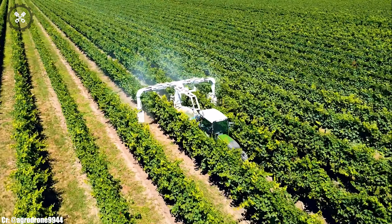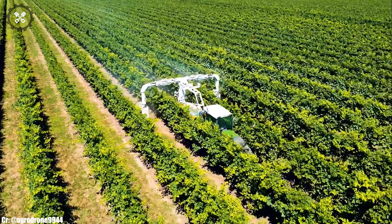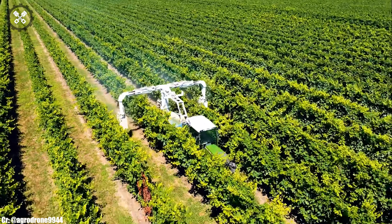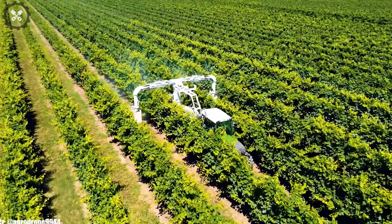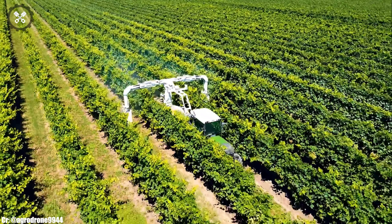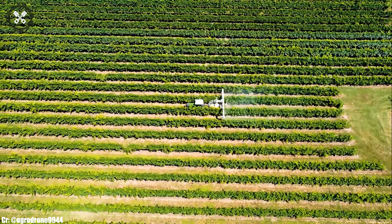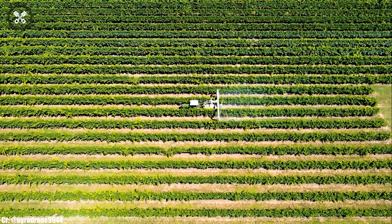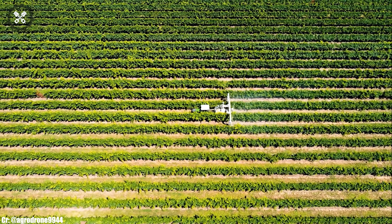Integrated with modern technology, including GPS guidance and data management, it empowers farmers to optimize productivity, reduce input costs, and make data-driven decisions for sustainable farming practices. In essence, the FENDT 210 represents the perfect blend of power, efficiency, and innovation, serving as a versatile and indispensable tool for modern farmers striving for productivity and sustainability in agriculture.